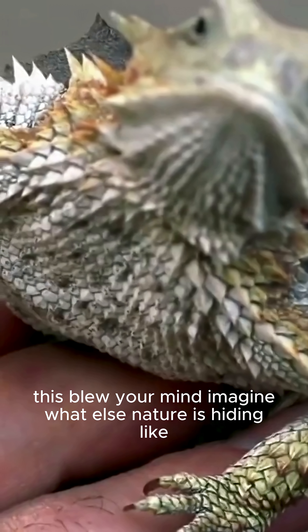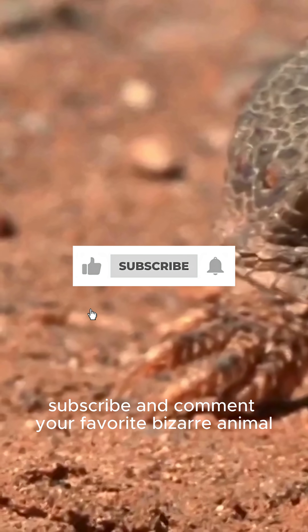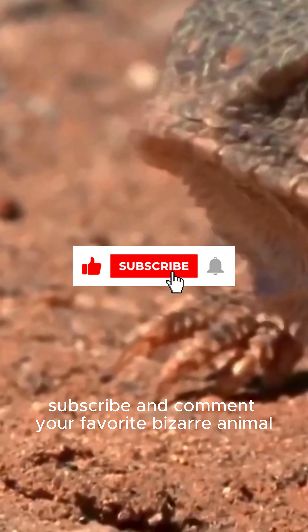If this blew your mind, imagine what else nature is hiding. Like, subscribe, and comment your favorite bizarre animal — we might feature it next.